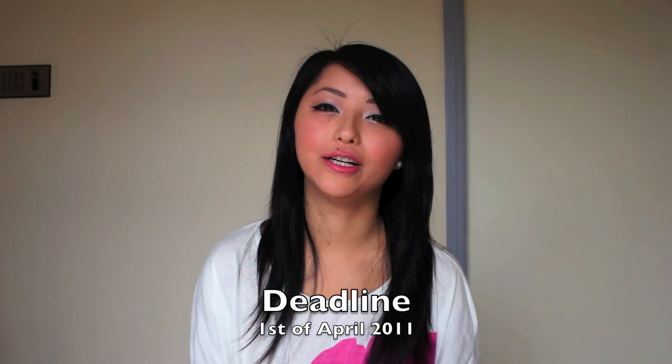The contest will run for one month, starting from the 1st of March, and the deadline is the 1st of April. I will be picking the winners after that and announcing them along with their winning photos in a video in April. Please leave any questions in the comments below and I'll get back to you as soon as I can. I hope you all enter this exciting contest — I can't wait to see all your makeup looks. Good luck to everyone and I'll see you soon, bye!